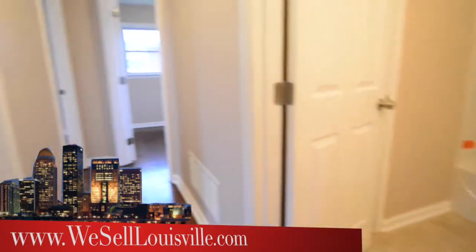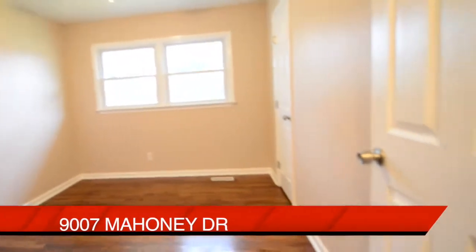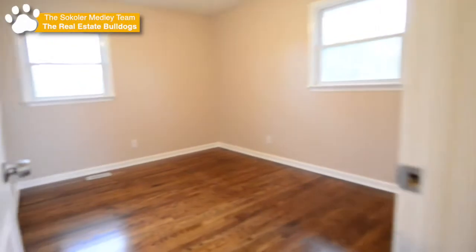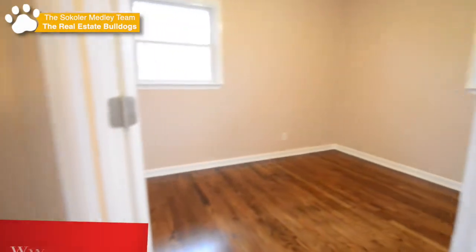We head across the hall now into bedroom number one. As we head into bedroom number two, please note there have been replacement windows put into this house, and the roof is just about four years old. Here's bedroom number two — notice again a lot of light coming in — and across from it, bedroom number three.